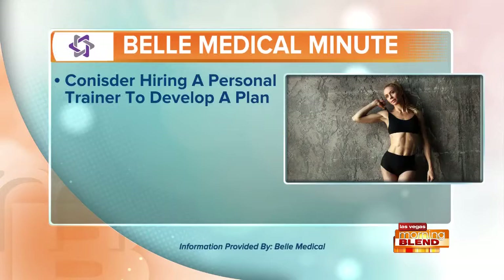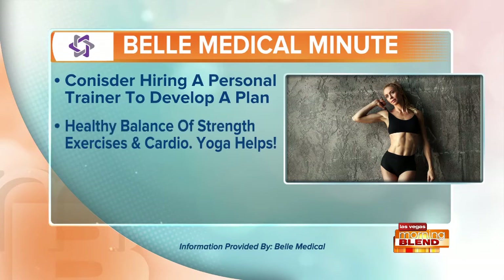Consider hiring a personal trainer who will help you come up with an individual exercise plan. Make sure your routine has a healthy balance of strength exercises and cardio so you can look both strong and lean, and do some yoga to improve your posture.